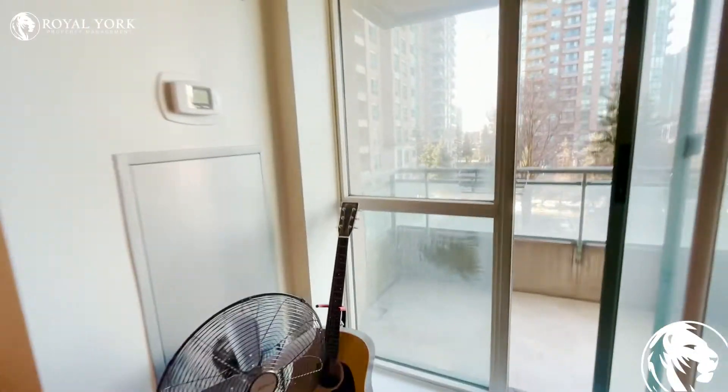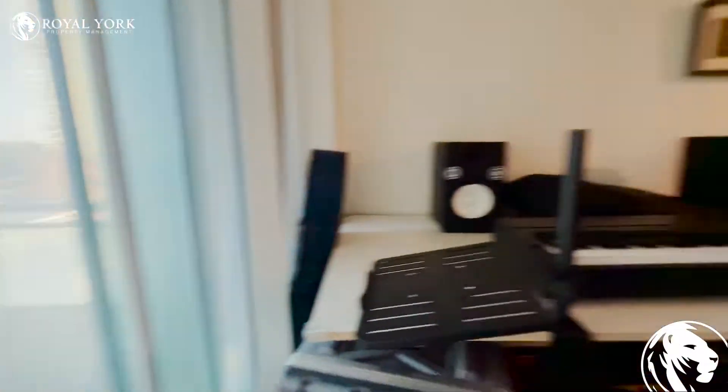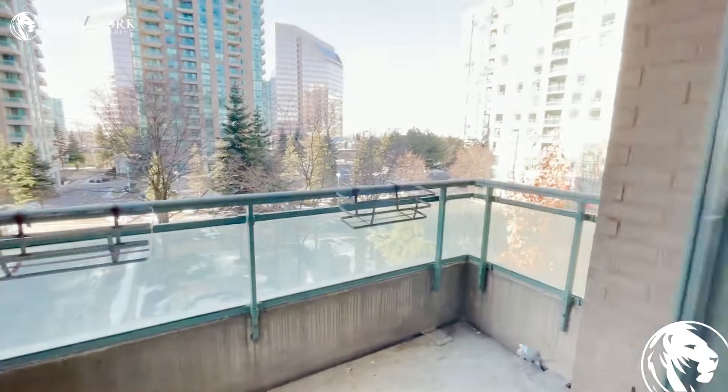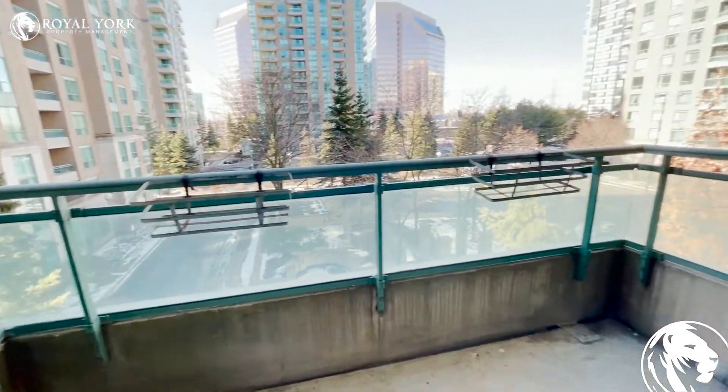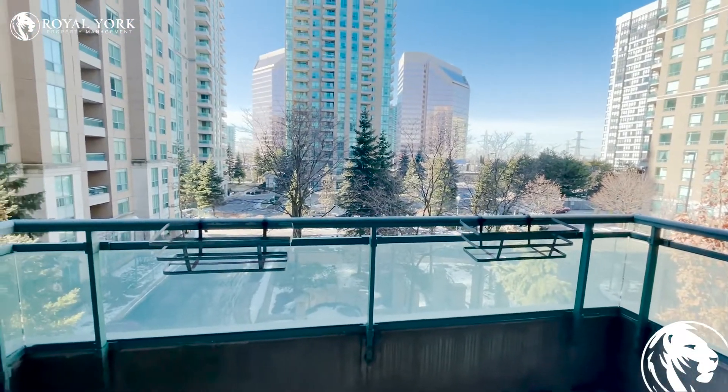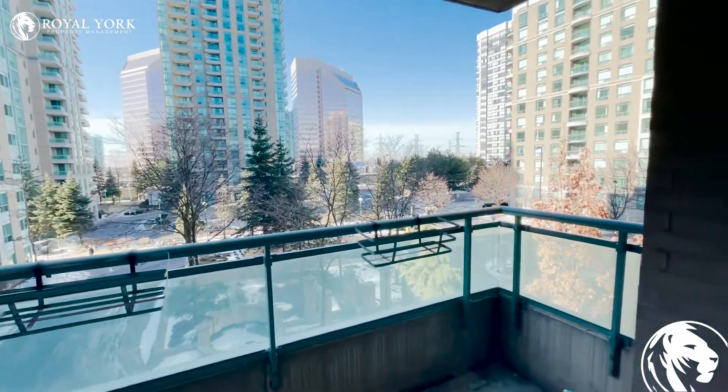There's lots of natural light coming through the balcony. This is the balcony — it is spacious enough to fit some furniture, a table, and some chairs, and that's the beautiful Toronto view.